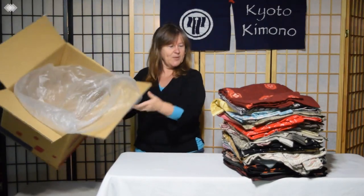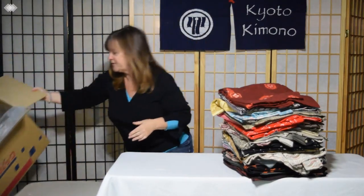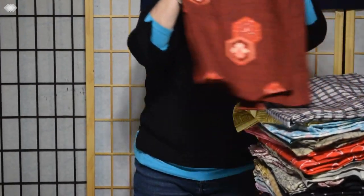Hi, I'm Nancy McDonough, owner of Kyoto Kimono, and in this video I'm going to show you the treasures I got from Japan in this box. This is typical of shipments that I get from Japan — I get about 50 of these at one time in the year. So this one's empty now. About 24-25 pieces will fit in one box, and I'm just going to kind of show you what we got.